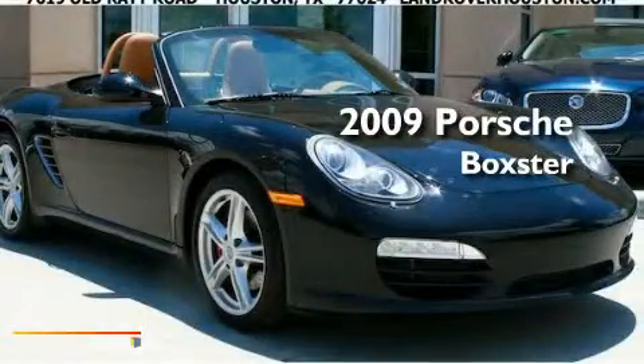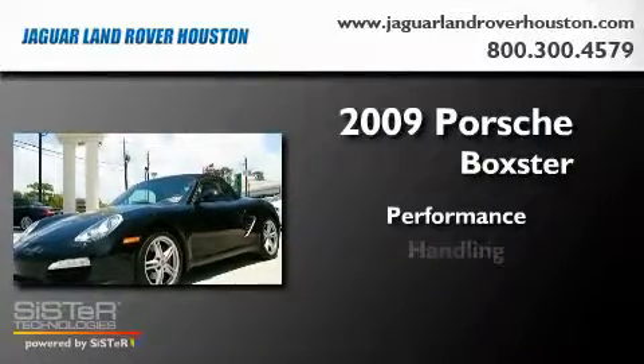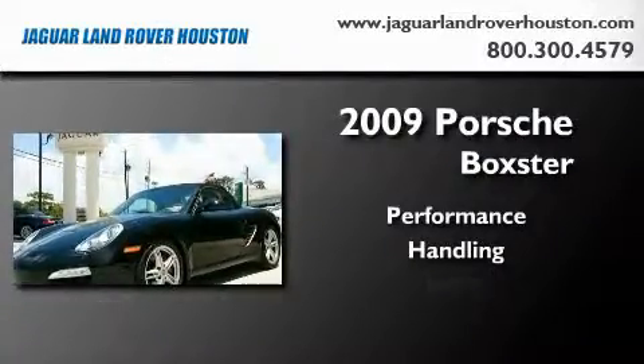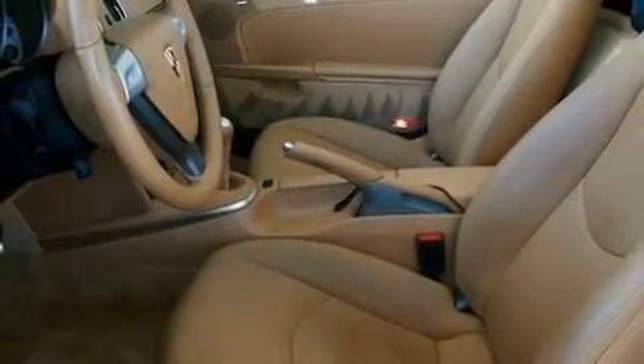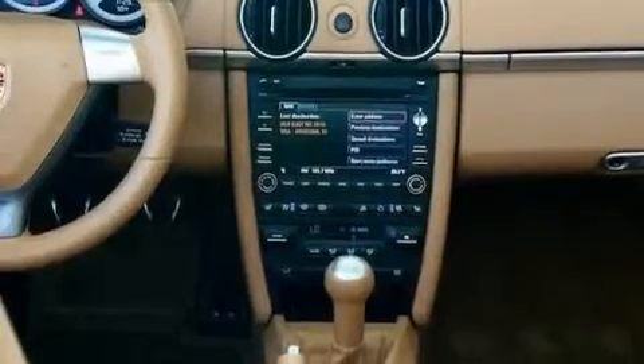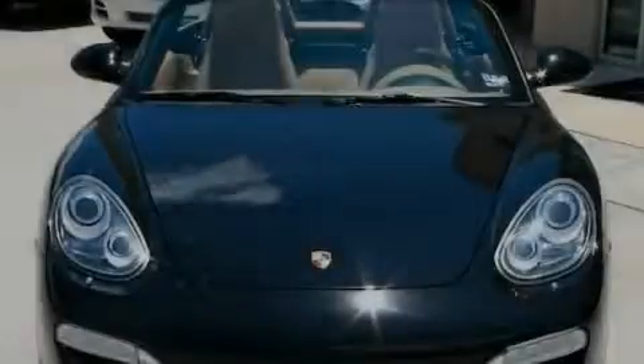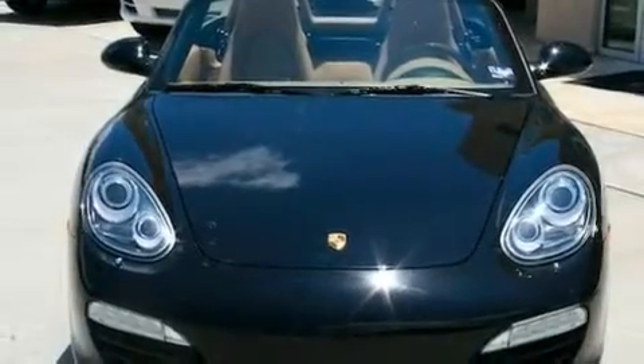This is a 2009 Porsche Boxster. Its top features include dual power seats, cruise control, a home link feature, a CD player, a leather wrapped steering wheel, a passenger side vanity mirror, a security system, a traction control system, and a rear window defroster.